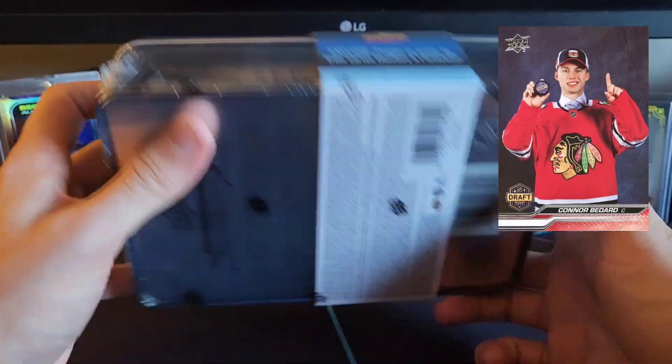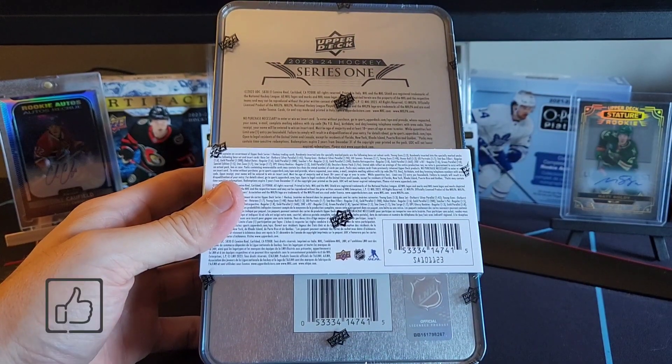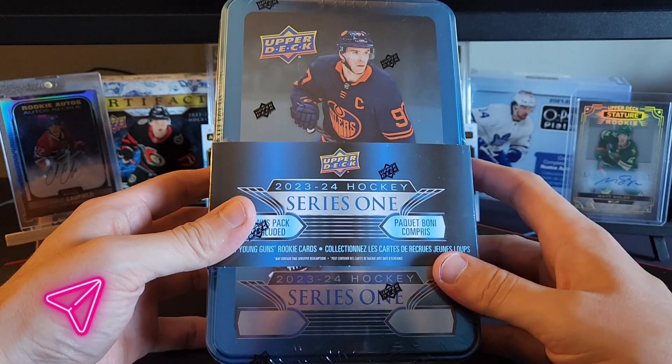We'll be giving this away at around February 5th roughly. Just like, subscribe, comment, and please share the video — more the merrier. The faster we get to a thousand subs, we're probably going to do another giveaway.